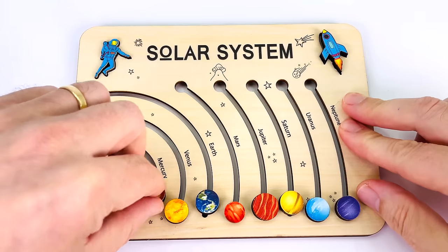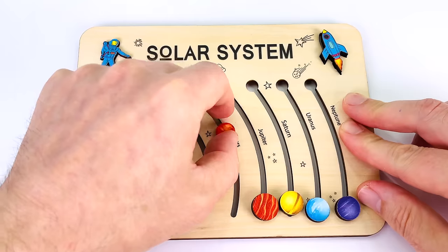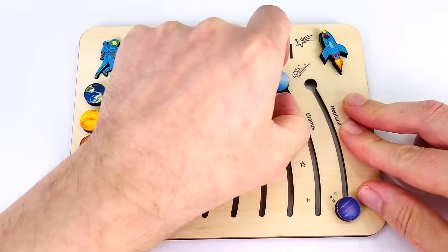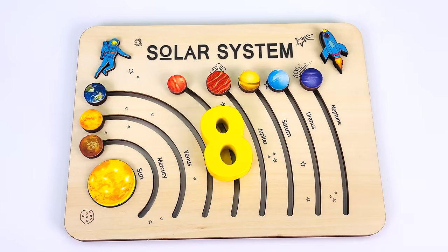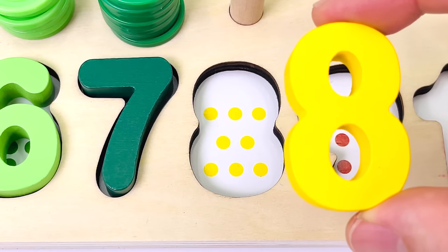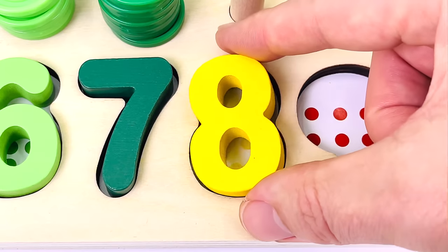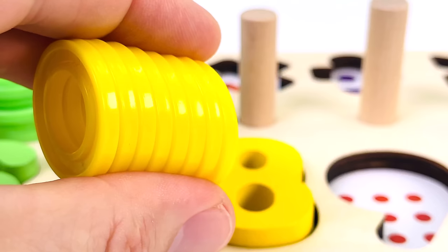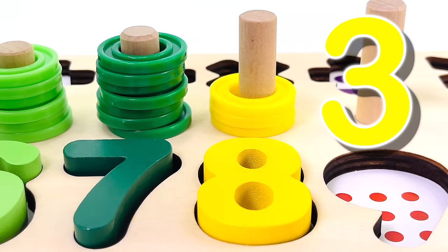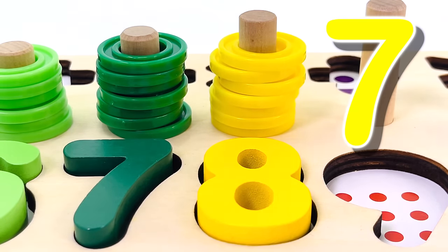Look, that's a planet puzzle. We have one, two planets, three planets, four planets, five planets, six planets, seven planets, eight planets. And we have another puzzle piece — it's the number eight. Let's put it in the puzzle. One dot, two, three, four, five, six, seven, eight dots. And we have eight rings. Let's count them together: one, two, three, four, five, six, seven, eight rings.